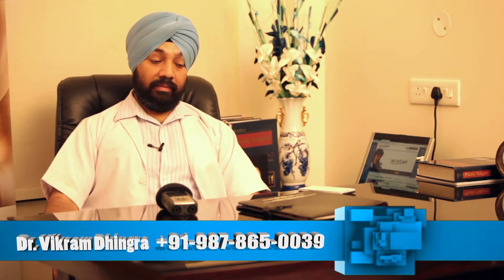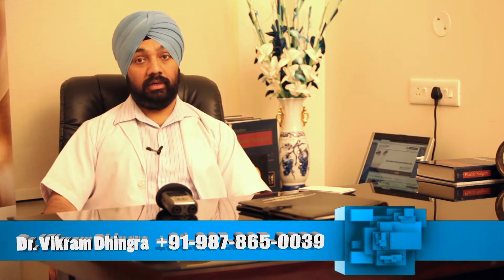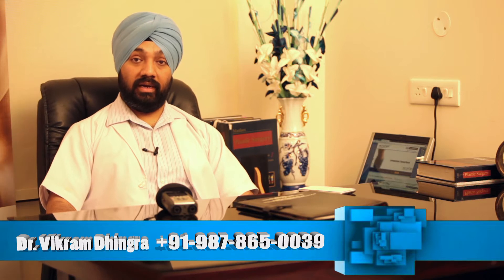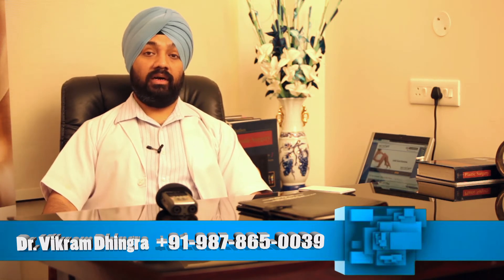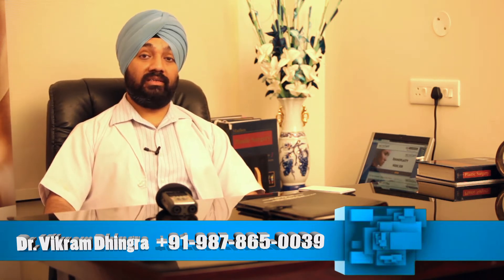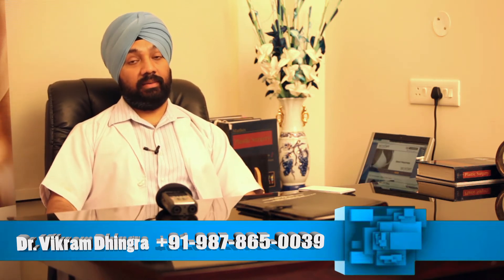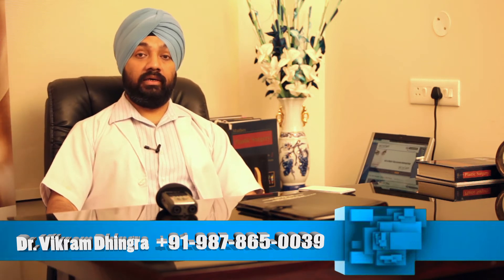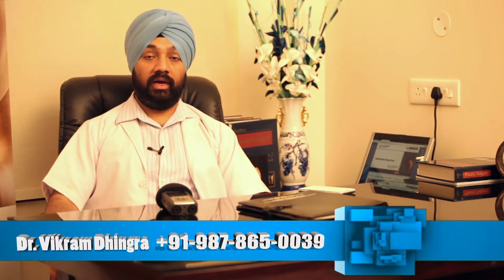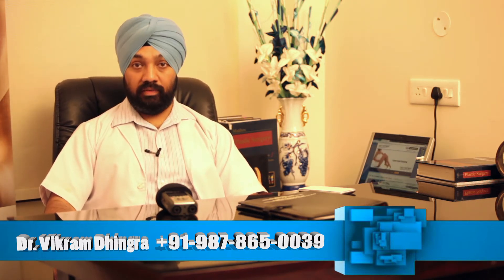The techniques in liposuction apart from the routine suction-assisted liposuction which are available these days are ultrasonic liposuction, laser-assisted liposuction, and power-assisted liposuction. There is hardly any difference between them unless we need to be very specific for a particular patient. The gold standard is still suction-assisted liposuction because it has the least number of complications, the least learning curve, and is very quick healing for the patient with least pain.